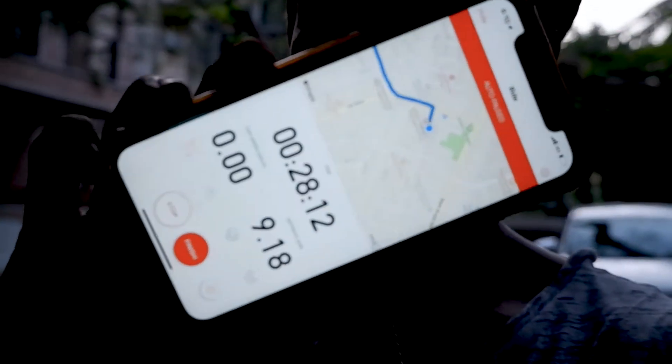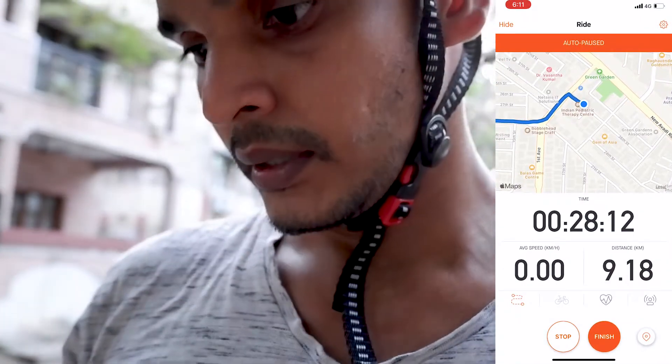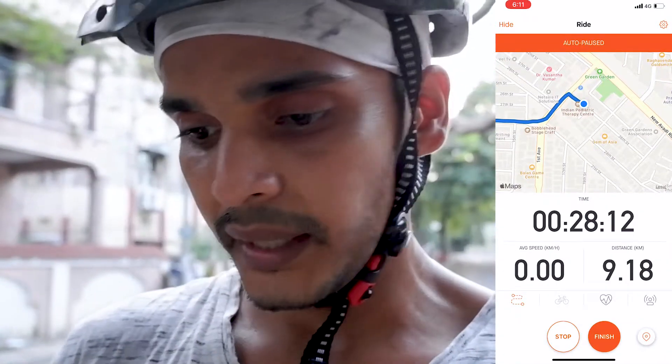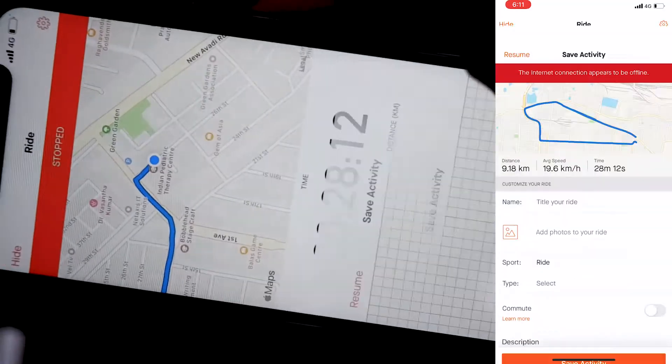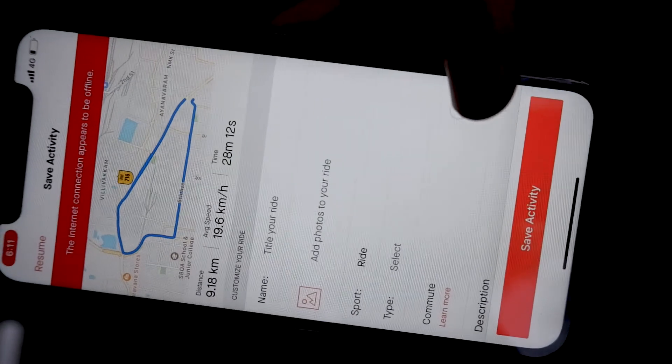I'm almost back home now, and it's time to stop Strava. One really good thing about Strava is that even if you are stationary at a particular point, it calculates your moving time — so the time standing still doesn't affect your average moving time and speed. That's how it works. Once you're done, all you have to do is hit the finish button and save the activity. Okay, I'm signing out from this vlog. If you have any comments, please leave them in the comment section below and I'll get back to you as soon as possible. Bye bye, see you in the next one!